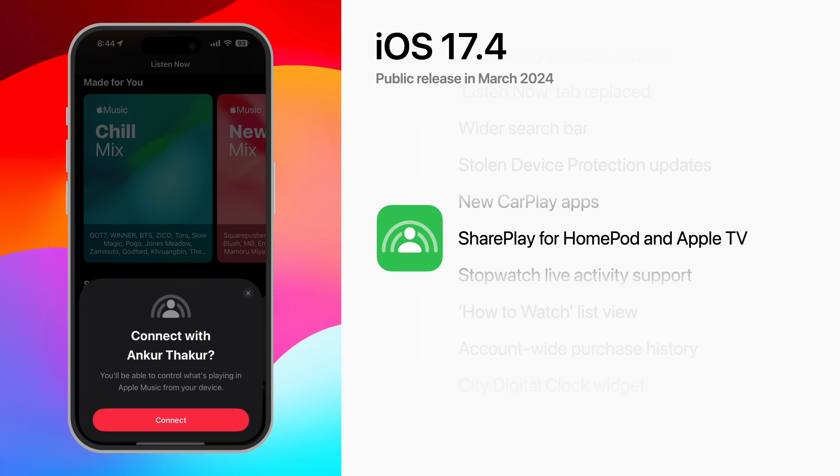SharePlay Music Control is expanding to the HomePod and Apple TV. A user's family and friends can control the music that's playing on their HomePod or Apple TV after receiving special permission.